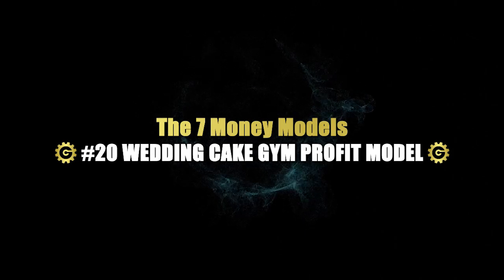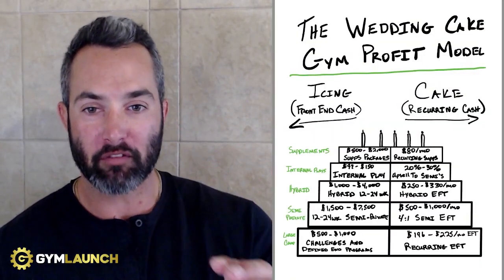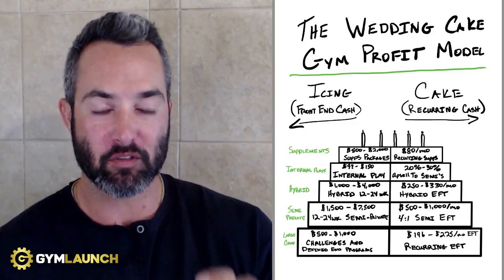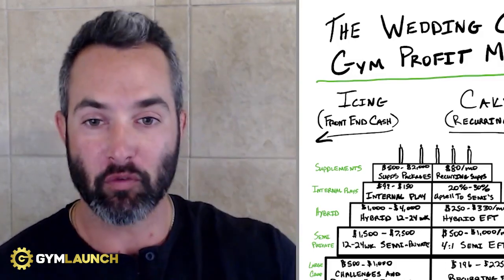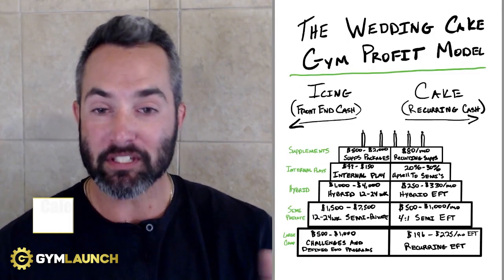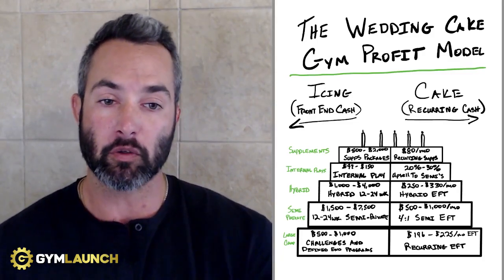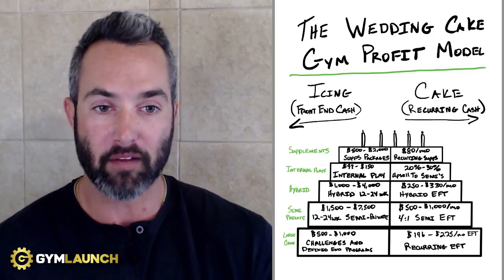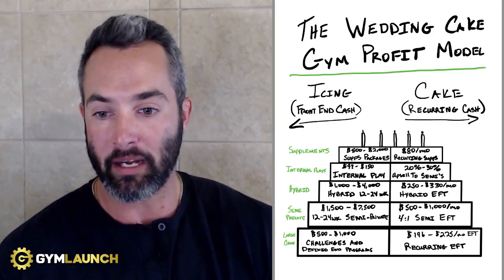If you're a gym owner, today is your lucky day, because I am going to walk you through the most profitable micro-gym business model in the world. We call it the Wedding Cake Gym Profit Model. It was designed by Alex Ramosi and we have tweaked it over the past five-plus years. My name is Kale Lowe, and I am the CEO of Gym Launch and Prestige Labs. My goal and vision is to help gym owners and fitness professionals reach more people, change more lives, and stack a whole bunch of cash along the way.